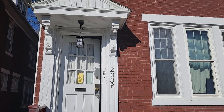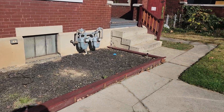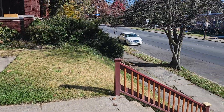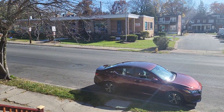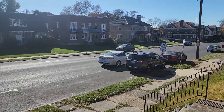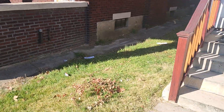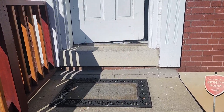Here with Harrisburg Property Management Group, and we are at 2038 Market Street in Harrisburg. We're looking at a two-bedroom, one-bath apartment today. It also has a bonus room and a shared backyard.